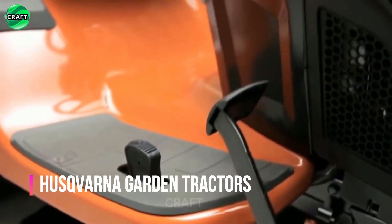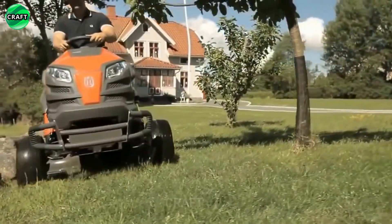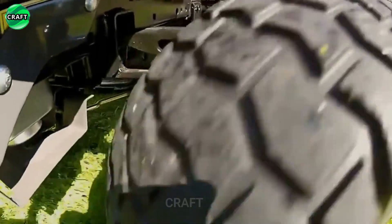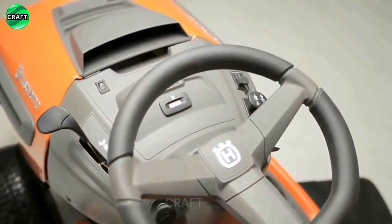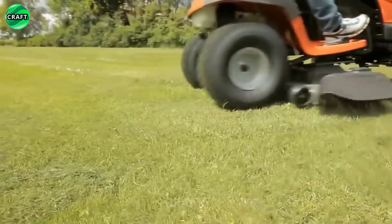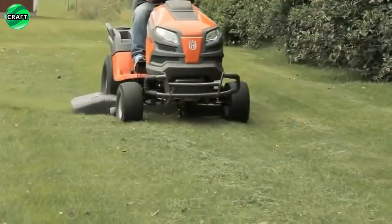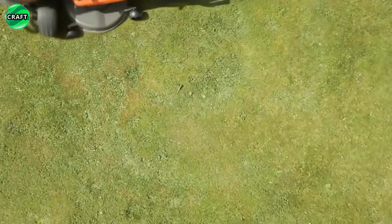Husqvarna garden tractors are reliable and high-quality vehicles designed to work efficiently on large areas of land. They have a strong engine that delivers enough power to take on the toughest jobs. Husqvarna tractors are equipped with wide, strong wheels that provide stability and effortless handling over uneven terrain. They also have an adjustable seat and handlebars to ensure maximum comfort while working.